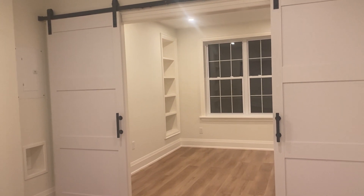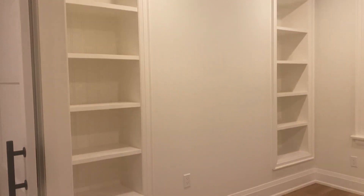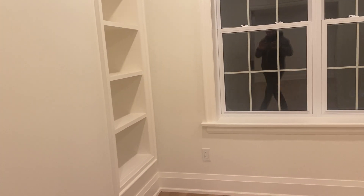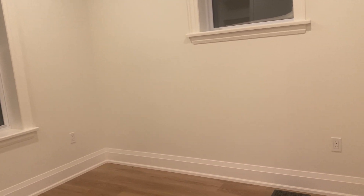Here we have barn doors to the den, which would make an amazing office space. There are plenty of storage options in here, a massive window overlooking the front porch, and plenty of outlets as well.